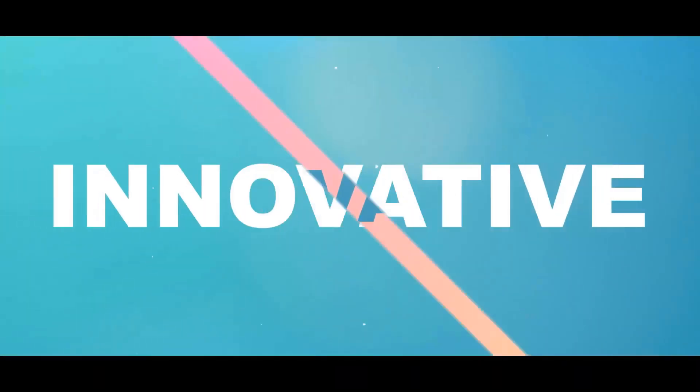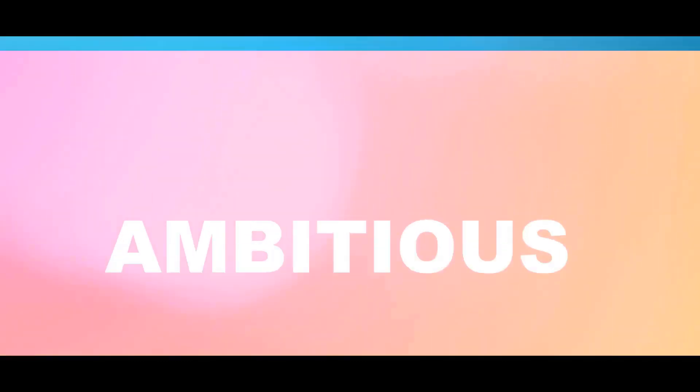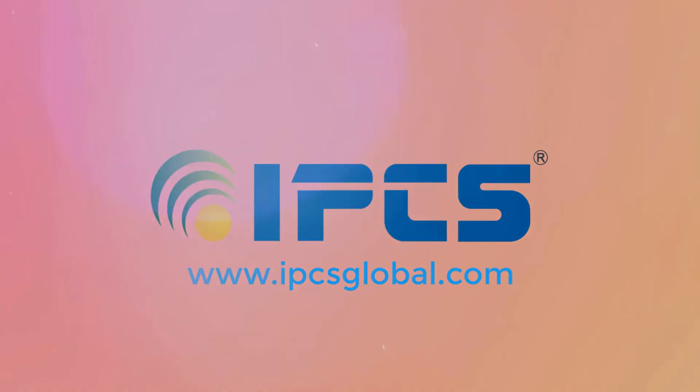Hi, I'm Nisha Abhishek, Digital Marketing Trainer from IPCS. Welcome to our channel IPCS Global. In today's video, I'm going to discuss about geofencing. So let's get into it.